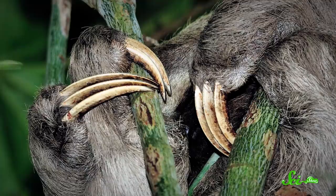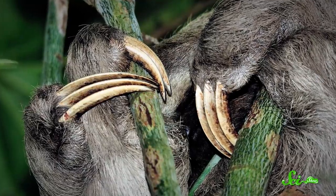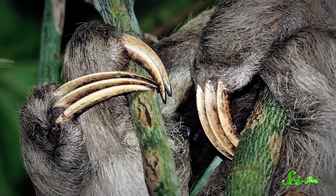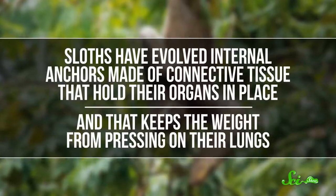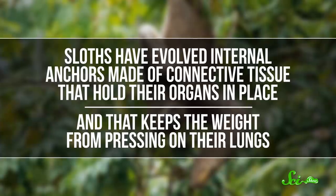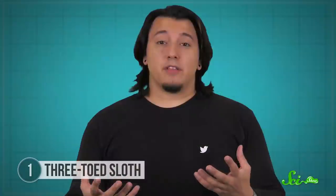Their long, hook-like claws connect to a system of internal tendons that pull closed when weighted — sort of like a latch that closes when you pull on it. This lets them hang onto branches without using any extra energy. A huge part of sloths' lives revolves around eating and digesting, but their abdominal organs and their contents, which account for up to two-thirds of their body weight, are built for their upside-down life. Sloths have evolved internal anchors made of connective tissue that hold their organs in place, keeping the weight from pressing on their lungs. This lets them breathe freely even when hanging completely inverted, saving even more energy.